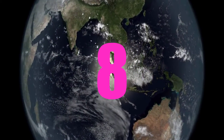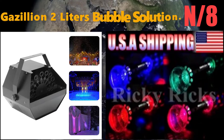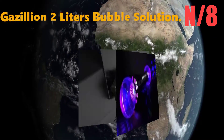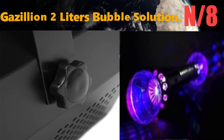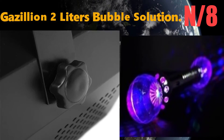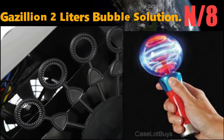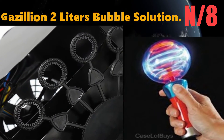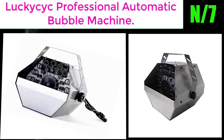Number 8: the Gazillion Two Liters Bubble Solution. This product offers two liters of the one and only Gazillion bubble solution, and includes a nine-inch bubble wand. Simply snap the wand into the cap for easy dipping.